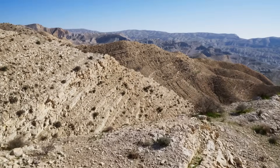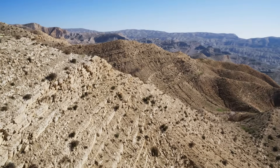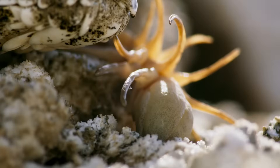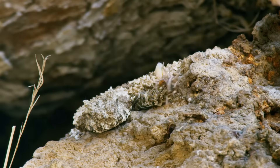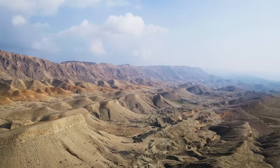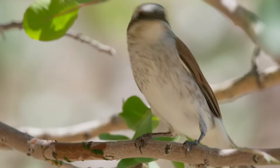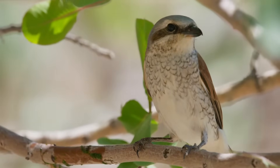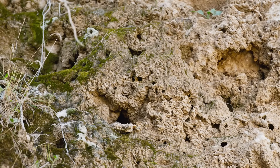Migrating birds only appear in this barren desert during a few weeks of the year. This is the snake's only chance to eat for months. A shrike. It has flown here from Africa and hasn't fed for days.